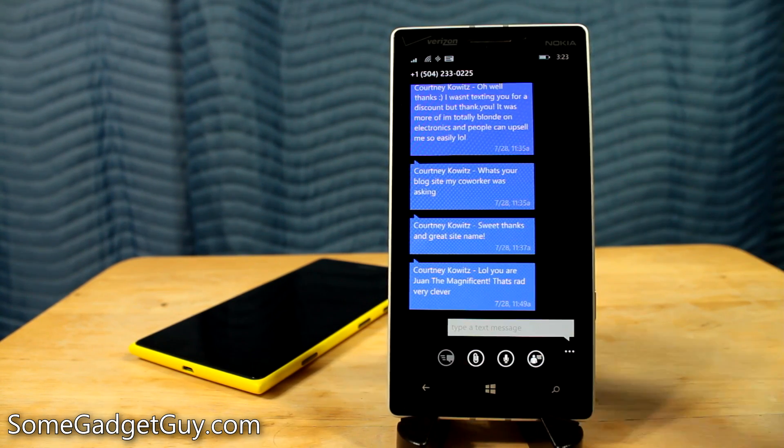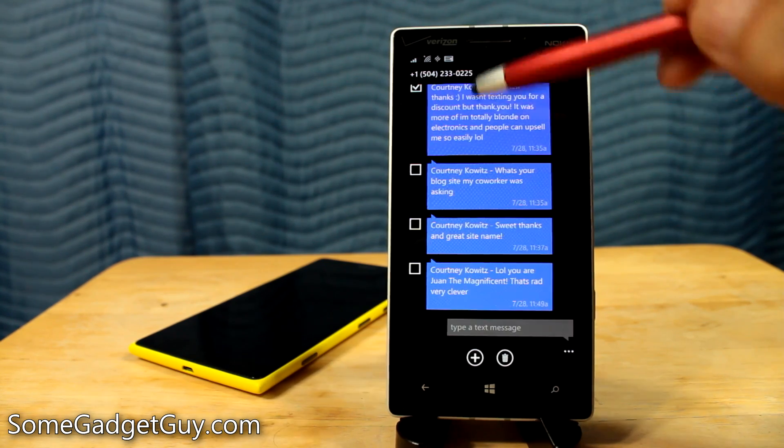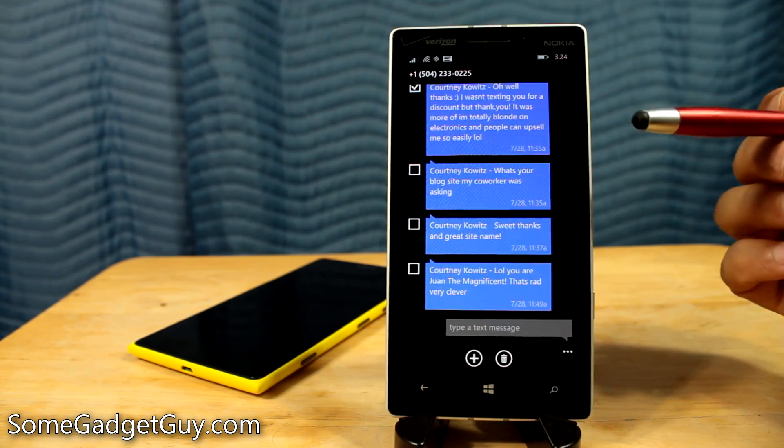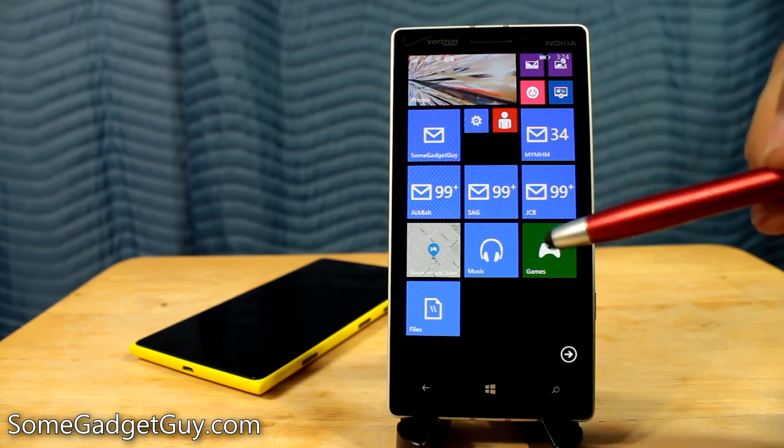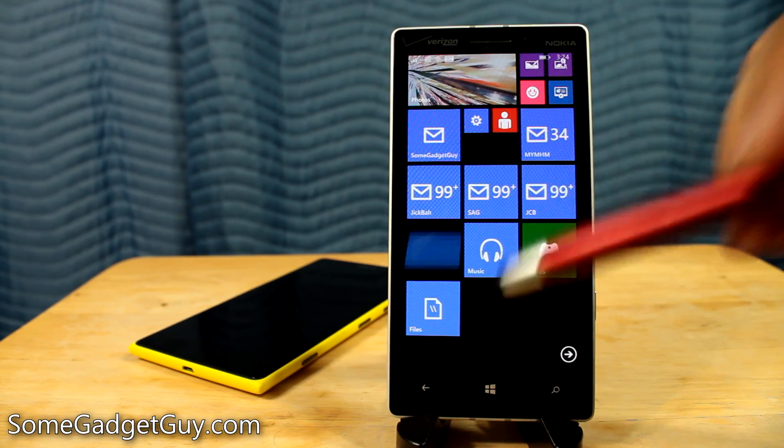For people that have been wanting this feature, what I like is that it works very similarly to how we select multiple emails in the email app. But the bigger update is now having proper native support for folders on our home screen.